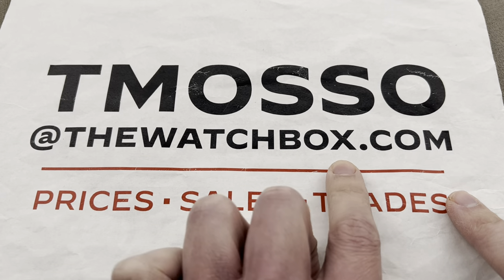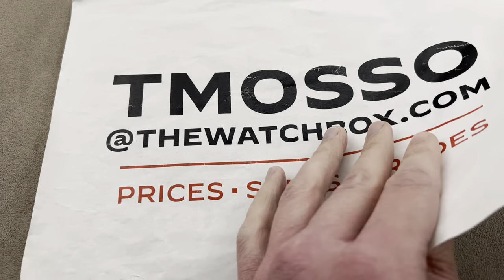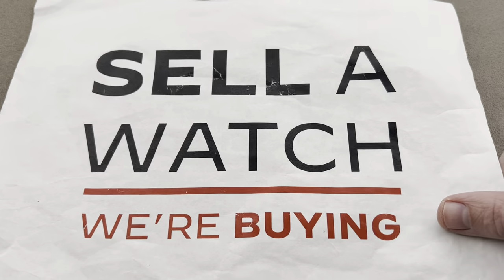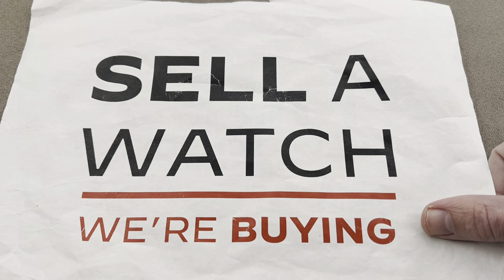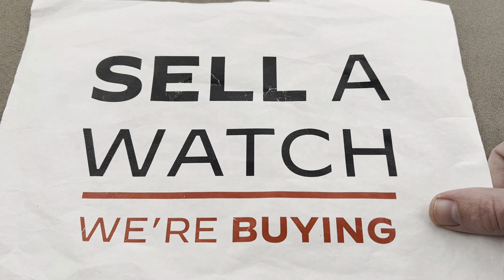My email is teamasso at thewatchbox.com and I would love to chat. Reach out to me to buy, trade, or sell because we do trade and we do buy. We buy what we sell, we sell what we buy. We always need inventory, so if you want to sell one watch or an entire collection, reach out to me. No upper limit in value paid.